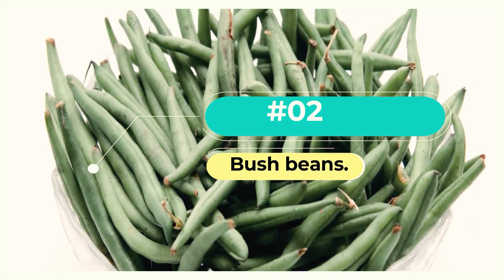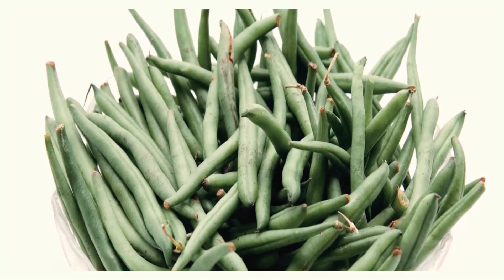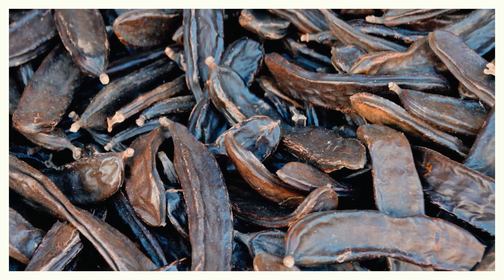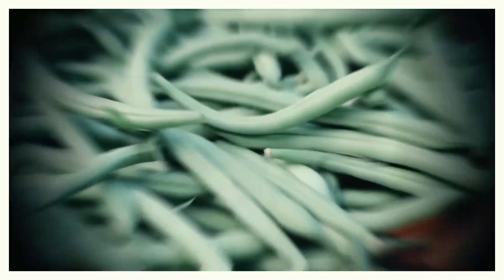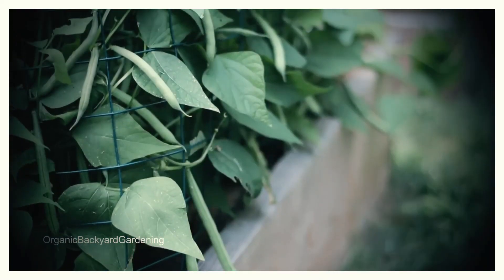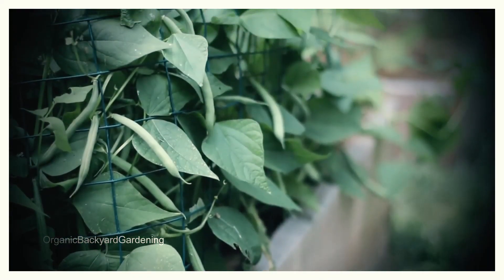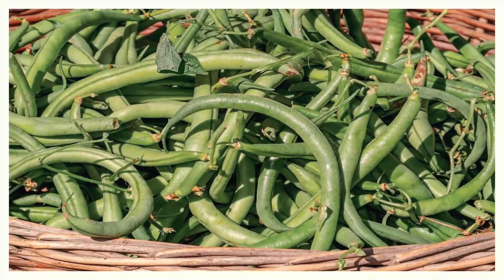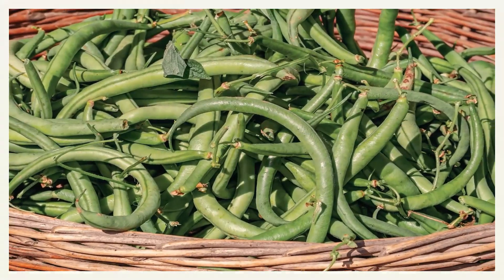Number 2: Bush Beans. Bush beans are the most common beans for home gardeners by far. They grow on compact, bushy plants, so no stakes, poles, or trellises are required. Simply plant and you will have a tasty crop ready to pick and eat in seven to eight weeks. Plant bush beans every two weeks and all summer long you will have fresh beans on your table, with enough to freeze for winter.